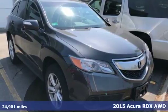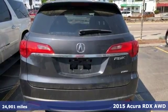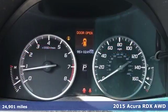Here's a 2015 Acura RDX. It provides the comfort and luxury of a large SUV with the moves and fuel economy of a small one.